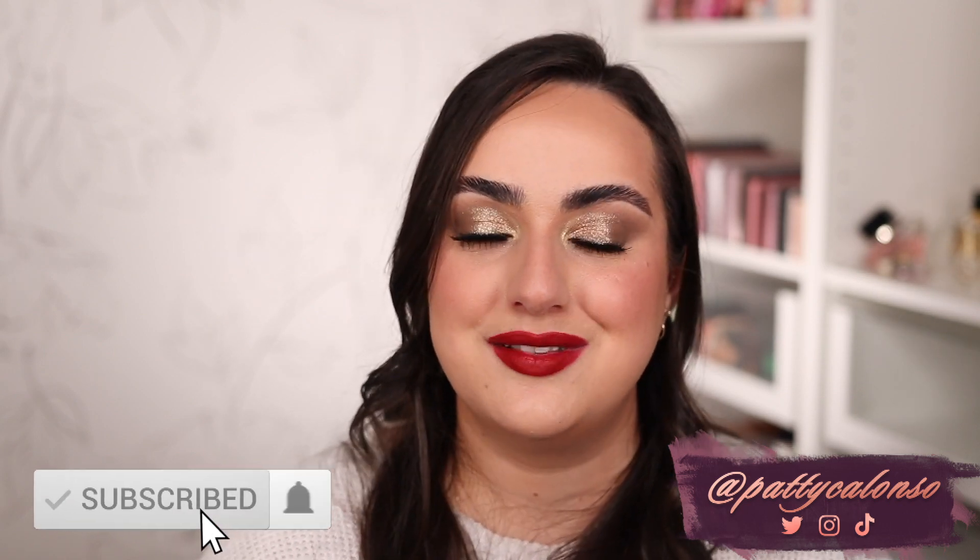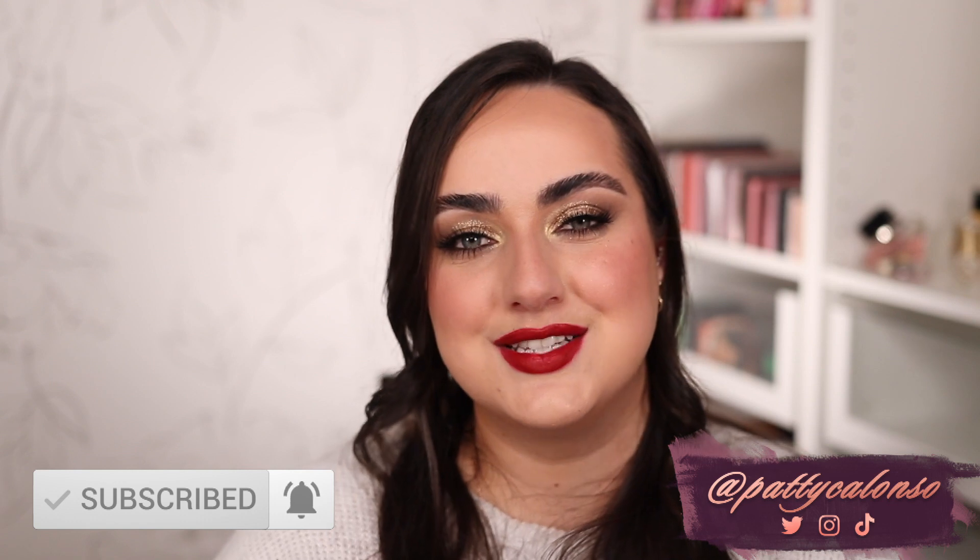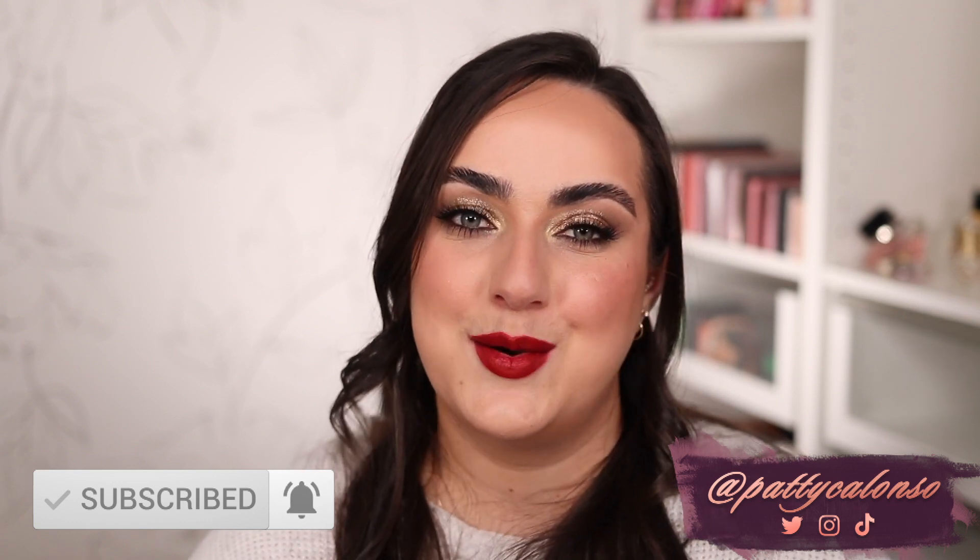I really hope you guys enjoyed this video. If you did, don't forget to please give it a thumbs up before you leave. If you're new to my channel, my name is Patty and I love making eyeshadow palette content, so if you want more videos like this one don't forget to subscribe. I love you guys so so much, thank you for watching and I hope to see you back in the next video. Bye!